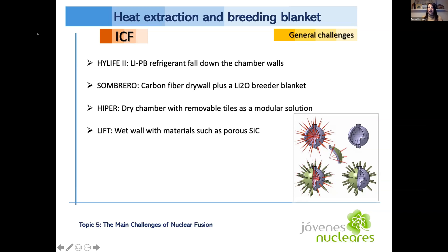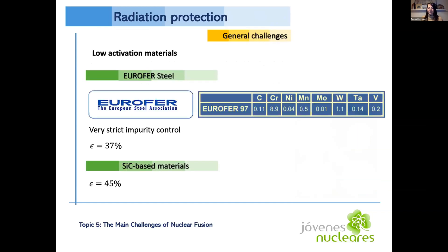The Sombrero project uses a dry wall of composite material based on carbon fiber, with a breeder blanket consisting of a fluid bed of lithium oxide, and uses xenon gas to help protect the first wall. Hyper is also a dry chamber investigating a modular system with removable tiles — 16 independent tiles per hemisphere that can be removed as needed. The last example, developed by the Japanese, is a wet ball chamber using porous silicon carbide.